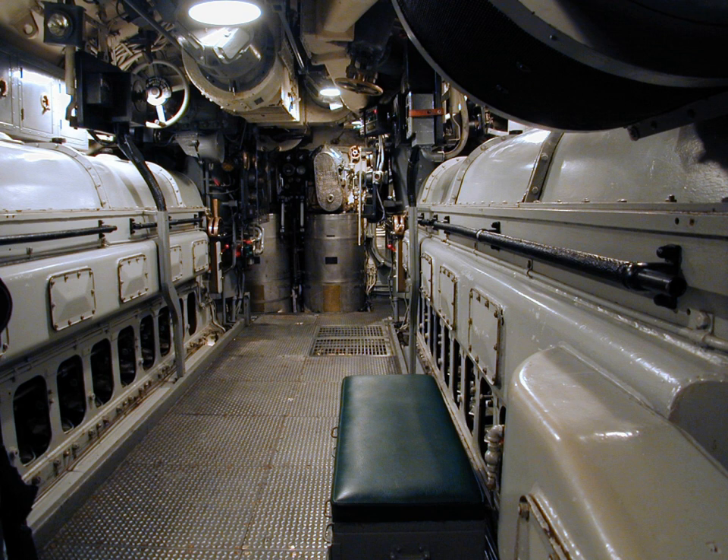An opposed piston engine is a reciprocating internal combustion engine in which each cylinder has a piston at both ends, and no cylinder head.